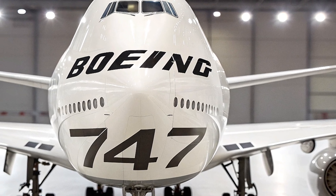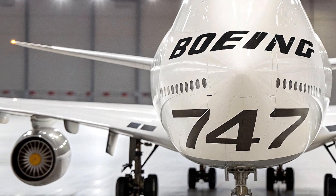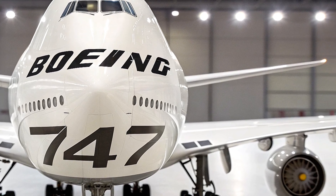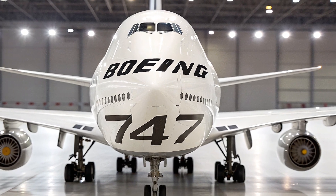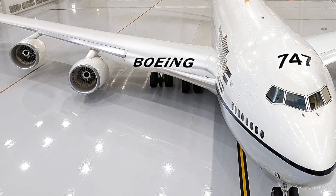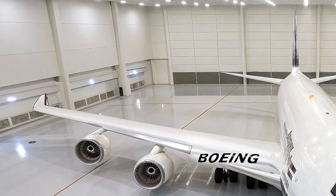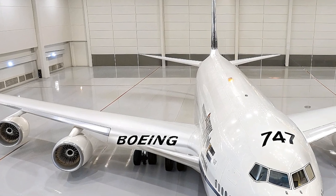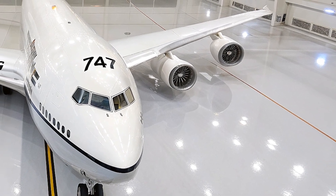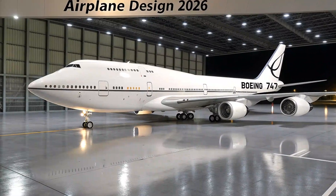Starting with the design, the 2026 Boeing 747 Jambo Jet retains the iconic hump-shaped upper deck that has become synonymous with the 747 family. However, Boeing engineers have pushed the envelope with advanced aerodynamics and lightweight materials that improve fuel efficiency and reduce emissions. The fuselage and wings are crafted using cutting-edge composite materials that are both stronger and lighter than traditional aluminum alloys, enabling the Jambo Jet to fly farther on less fuel. Boeing claims this new model achieves up to 20 percent better fuel efficiency compared to the previous 747-8.